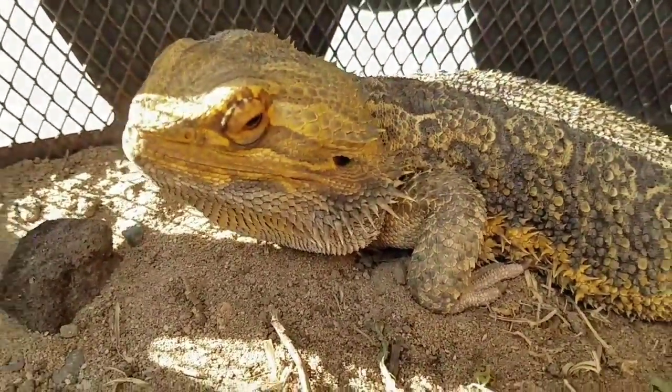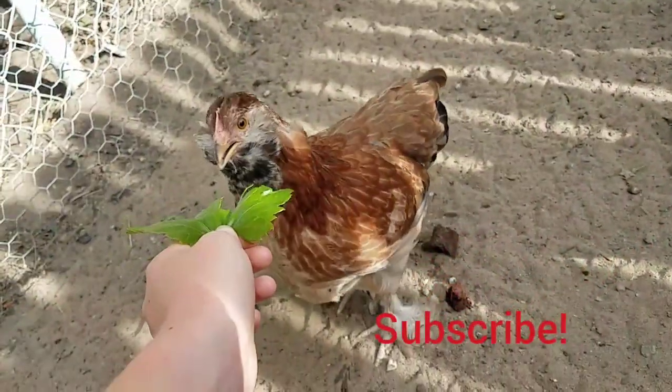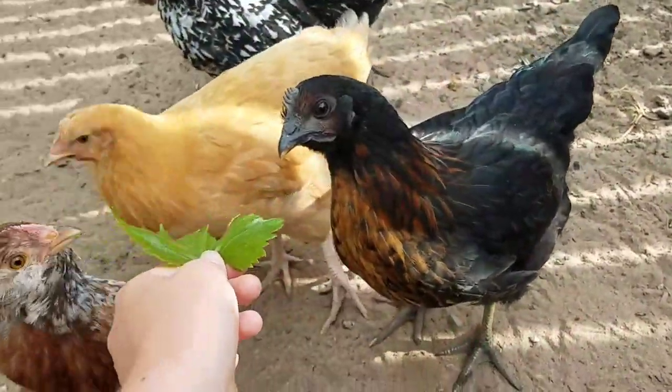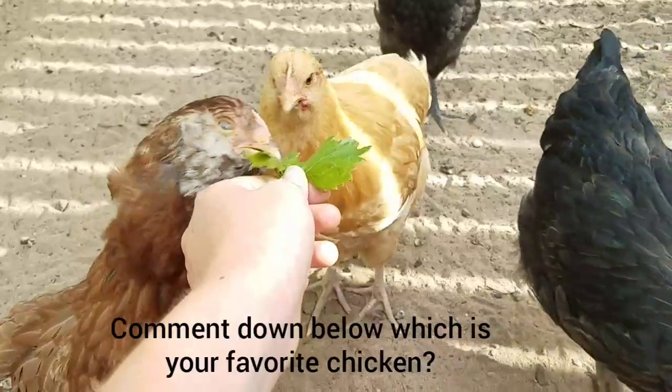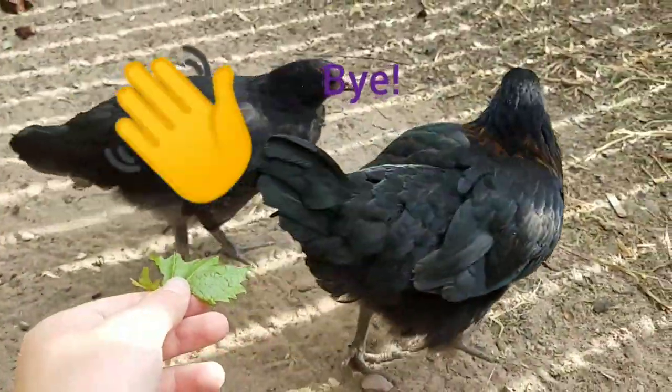I think he liked that a lot. Hope you all have a great day. I guess this is it. Goodbye. And also, subscribe for more. And comment down below your favorite chicken. Hi, Blackie.